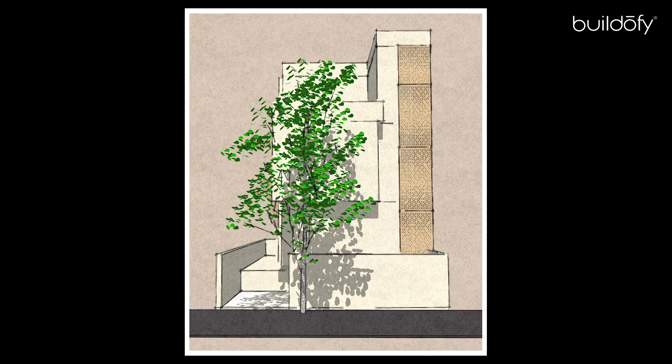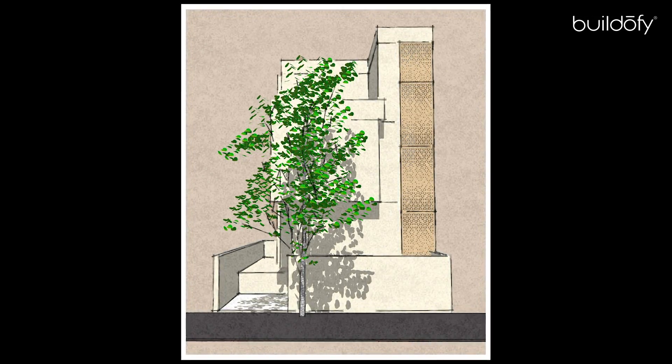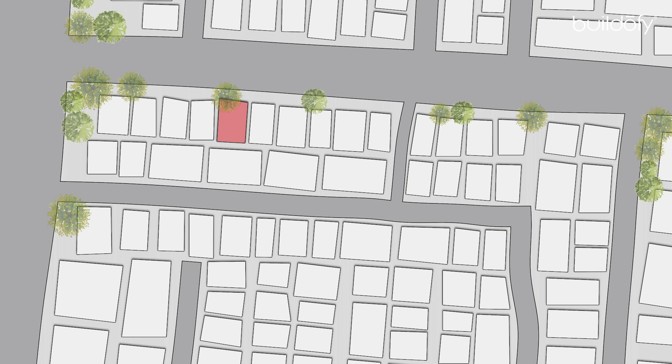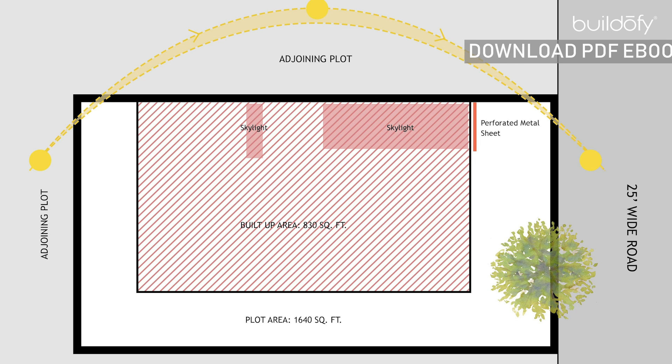A young and enthusiastic couple with two kids approached us for their dream home. With this design, we wanted to showcase that even within a small plot, how we can achieve all the requirements.